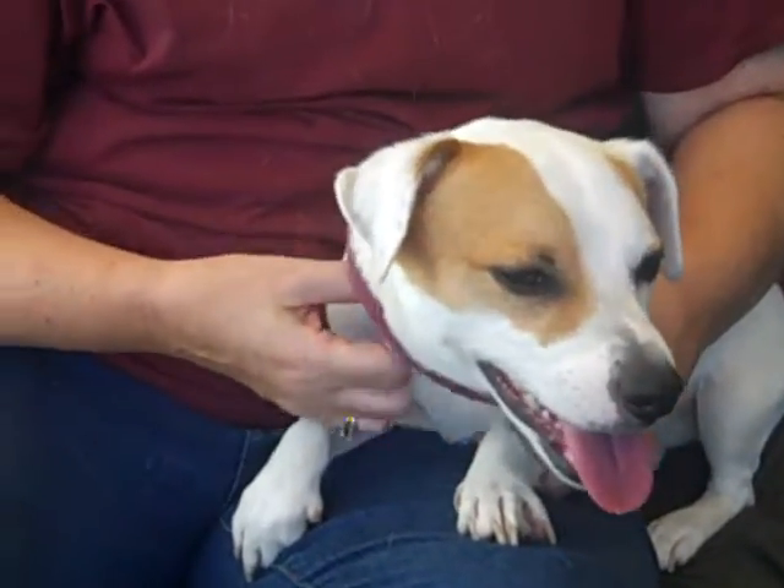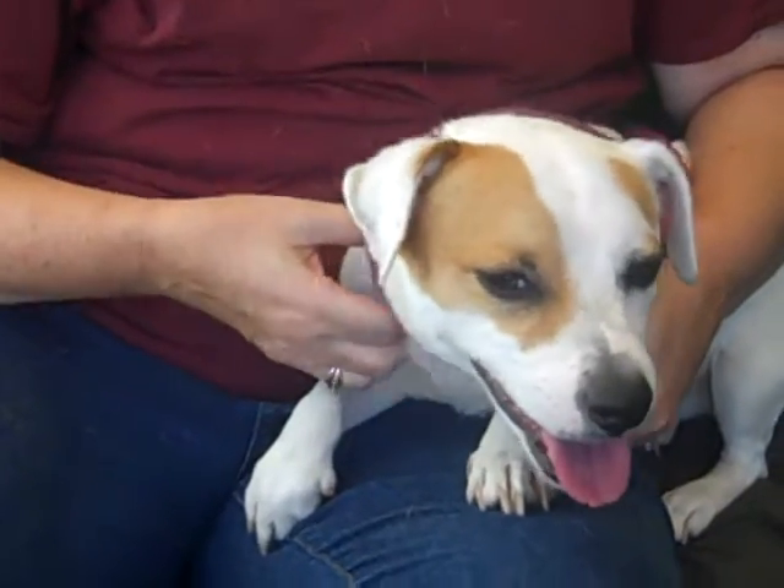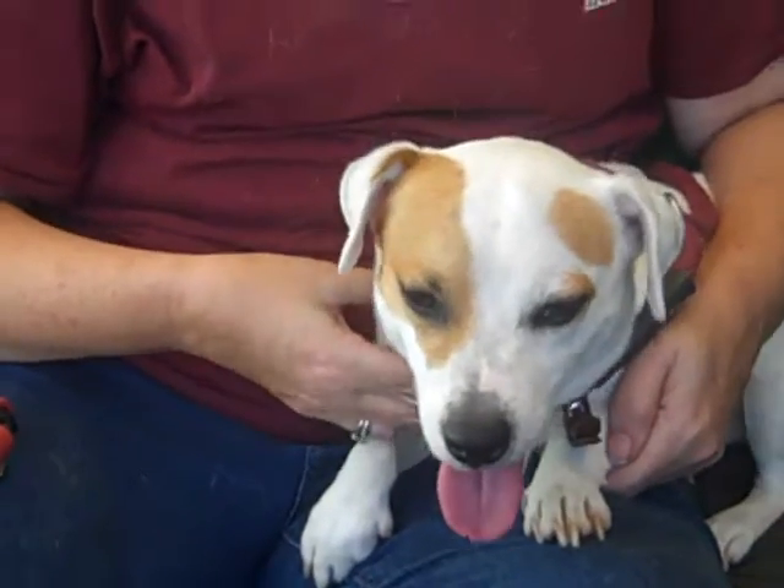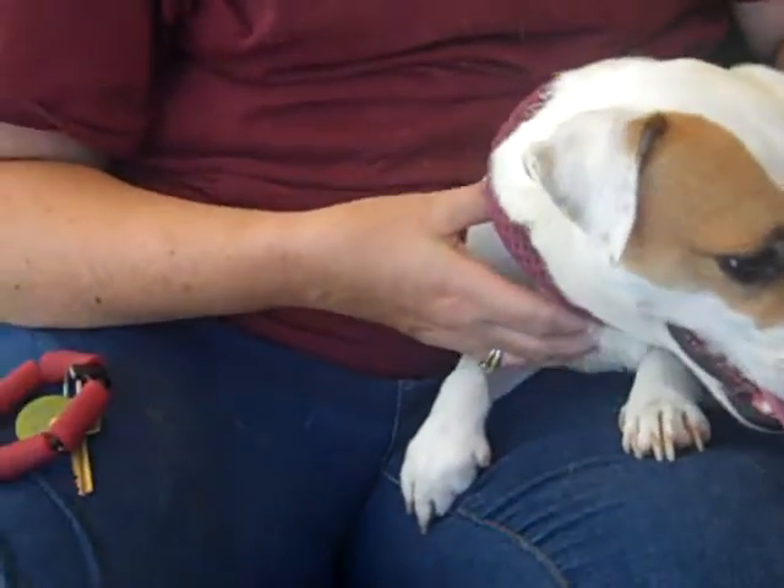Very confident. It's a noisy, smelly, awful environment, but he's pretty chilled. He's gonna be comfortable anywhere, and he's gonna fall asleep right now if you just keep scratching his chin.